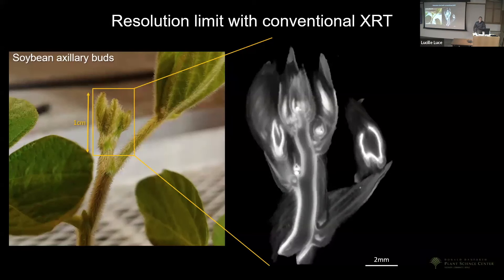The large format instrument hits a resolution limit for very fine details, exemplified by the soybean axillary bud system — about the size of a dime but very complicated. There is no microscope that will show you what that looks like in 3D if it's intact — any light microscope requires slicing or squashing, and electron microscopy requires resin embedding. That's where the x-ray microscope absolutely shines.